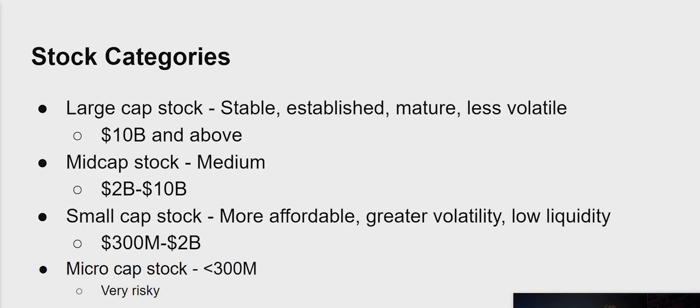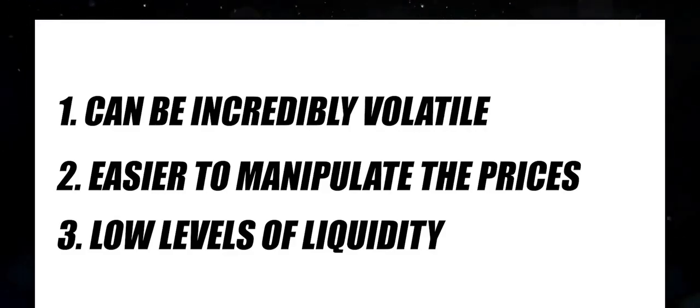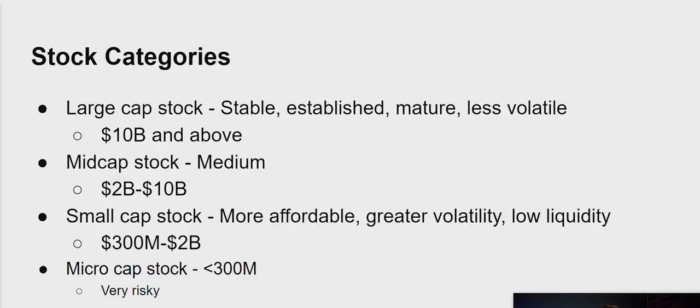People are constantly skirting the gray line of legal versus illegal. The third risk is low levels of liquidity, which means that even if you have the stock and it went up in price, it may be difficult to sell. With large cap stocks you can sell pretty much immediately, but with small and micro cap stocks it might not sell immediately — and in that time it could drop back down. So there are many reasons these stocks are risky, and you have to be incredibly careful. They are extremely susceptible to pump and dump schemes and all kinds of shenanigans.